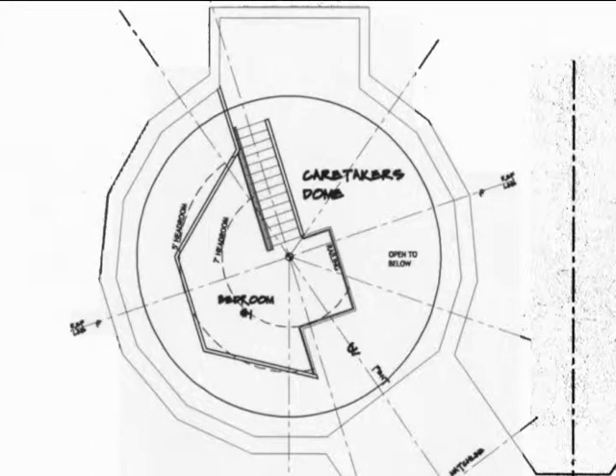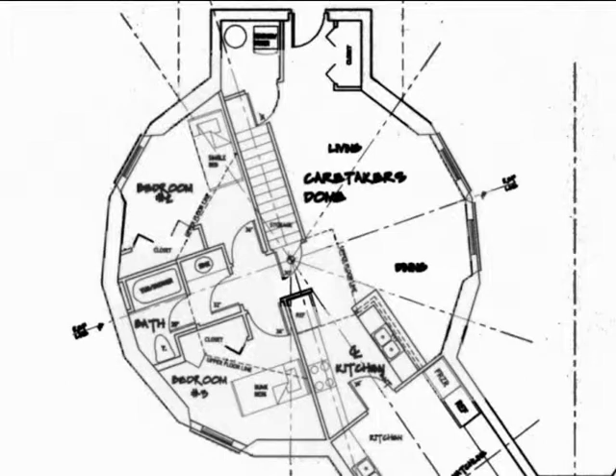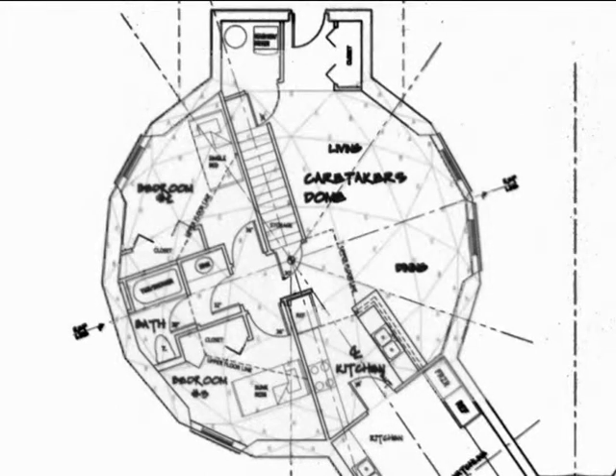This two-story structure will serve as the living quarters for the family overseeing the complex. It is a three-bedroom structure with living, dining, bathroom, washing, storage, and kitchen areas. This dome will also serve as a model for other housing in the area.